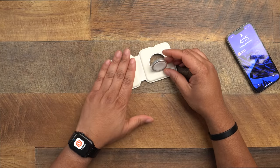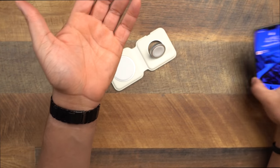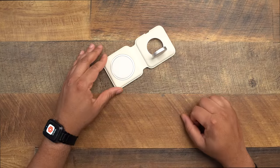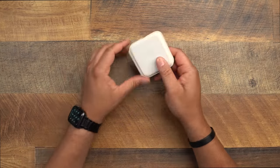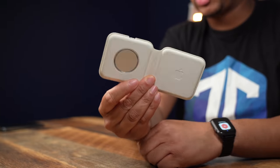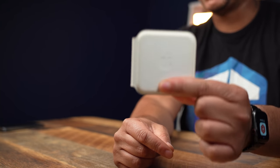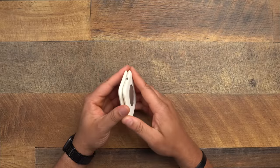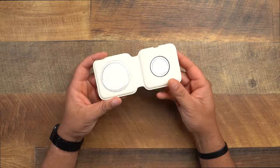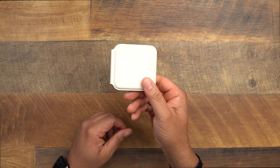The MagSafe stand side pops open so you can prop up your Apple Watch to charge. When it's time to travel, fold it over and you're good to go — a very small package overall. This is probably one of my best tech purchases this year. I also use it every night next to my bed — that's why the white is looking a little dingy, but that shows you I'm actually using it.